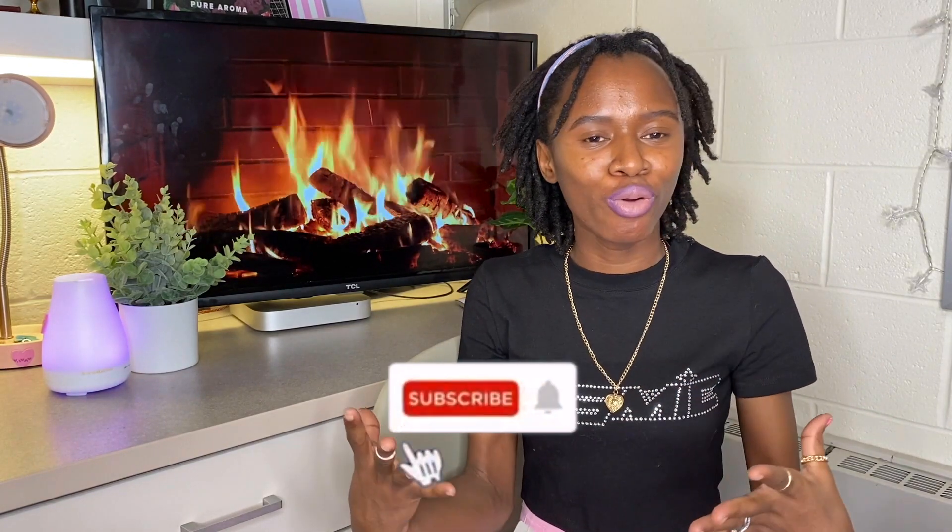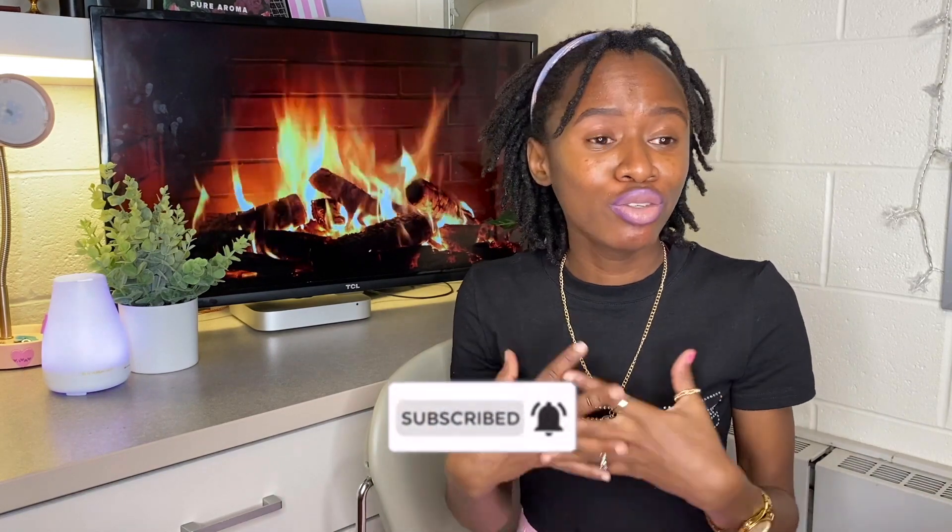That's the end of this haul! Please comment below what your favorite item was. Did you know about YesStyle before? I just learned about it from other YouTubers and had to try it — it's definitely going on my list of favorite brands. Don't forget to like this video and subscribe for more hauls coming soon, including a fall essentials video featuring some of these YesStyle pieces. I love you guys — bye bye!